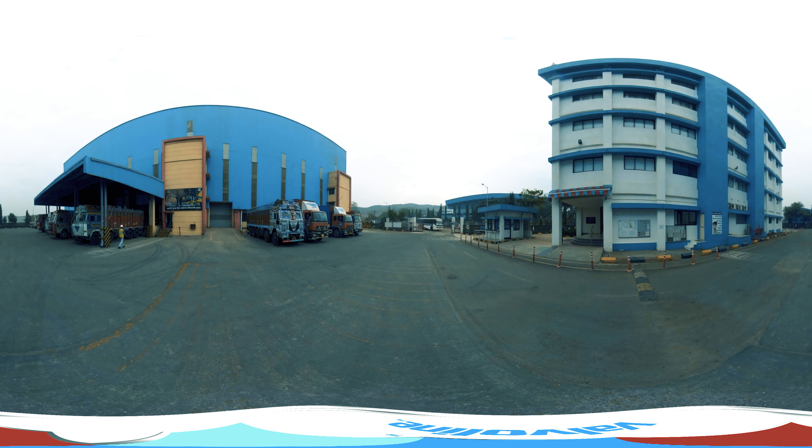Gate 1 Main Entrance. Welcome to Valvoline Cummins' ultra-modern plant here in Amparnaath, Maharashtra, manned by professional security staff. Every person entering these premises has to mandatorily go through Valvoline's security protocol and safety briefing with induction. Here is the assembly point of the plant in case of any emergency.